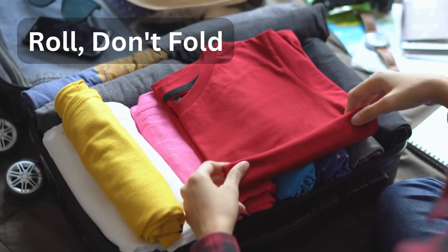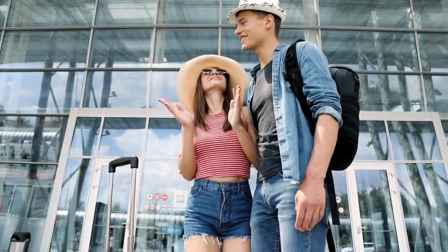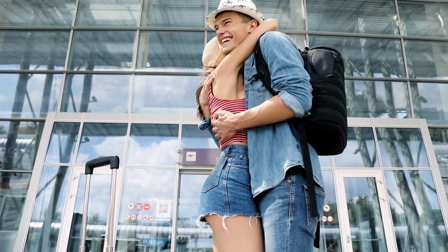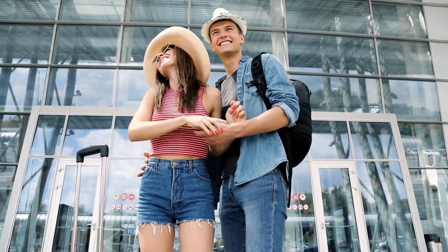Tip number two: roll, don't fold. When it comes to packing your clothes, rolling is the way to go. It not only saves space but also minimizes wrinkles. Plus, it makes finding your clothes much easier, especially when you are on the go.